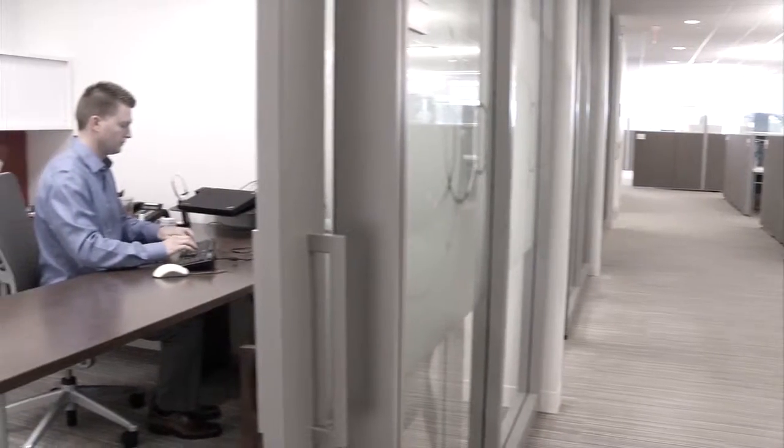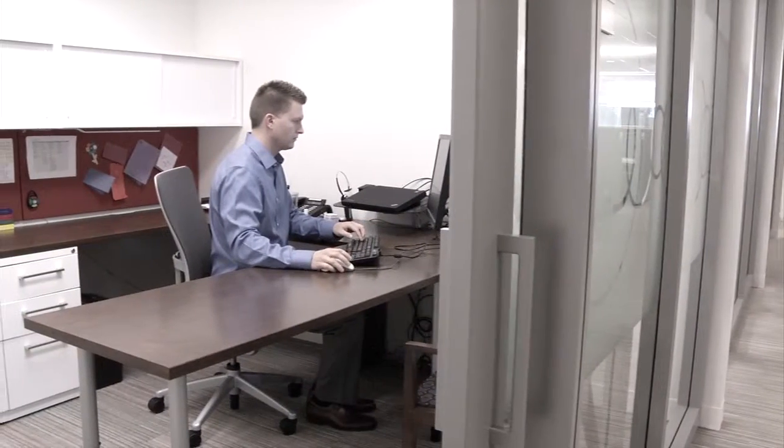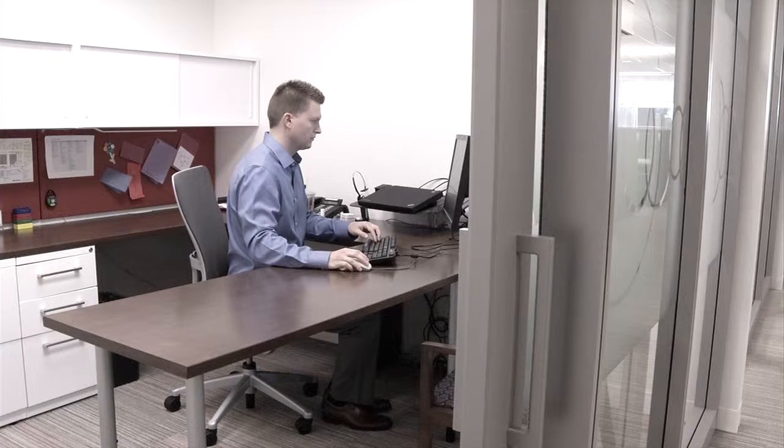Once a client is live, my role shifts to where I'm helping our customer service representatives with any Tier 2 cases, and if any system issues come up, I jump in quickly with the team to resolve them.